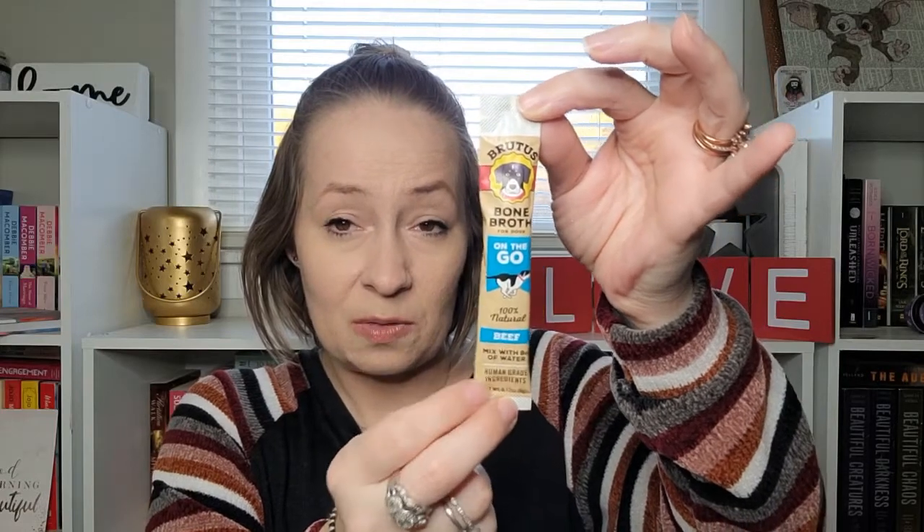This is Brutus Bone Broth for dogs on the go — 100% natural beef mixed with eight ounces of water, human grade ingredients. Basically humans could drink this if they wanted to. It has pet-safe ingredients, and the unused hydrated portion should be refrigerated and used within 21 days once mixed with water. It comes in a little package and there's also a recipe inside on how to make the bone broth.